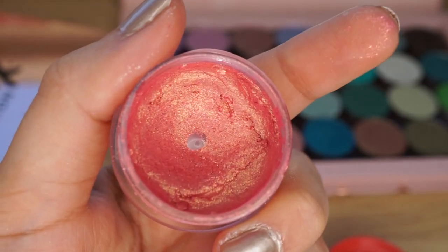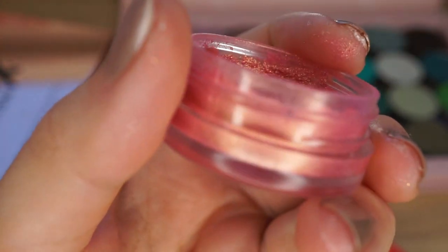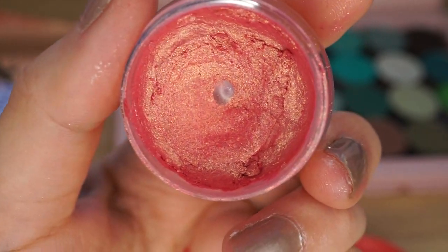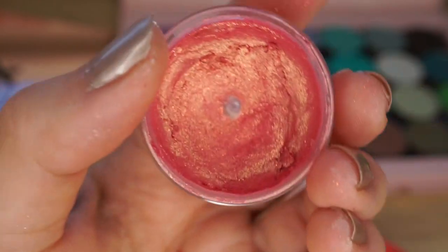FYI I do like some of the Jelly Much shadows a lot, but I would never repurchase them at this point. This formula is inferior in my opinion. I'm not buying more of these things that just dry out.